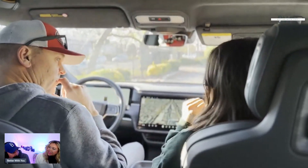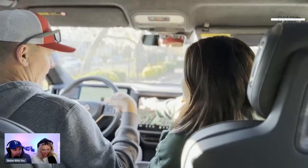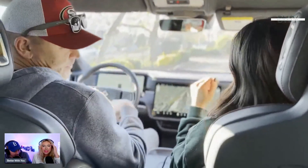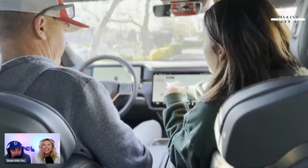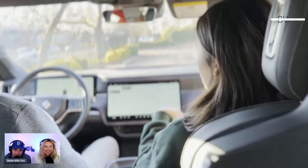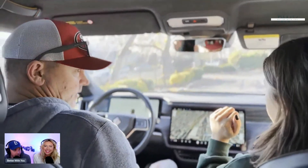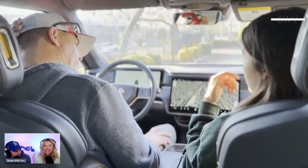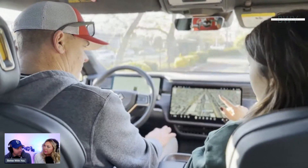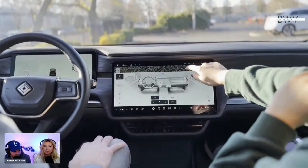To clarify: you do still have to shift into park, drive, and reverse — the vehicle doesn't read your mind. What's different is there's no ignition button or key to start it. You get in, shift to drive, and go. To stop, you put it in park and get out. There's no on/off switch, which is genuinely mind-blowing.